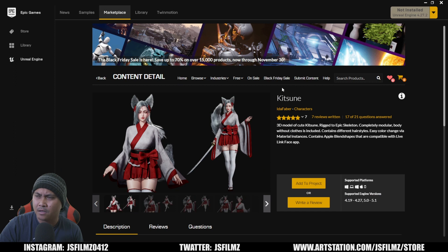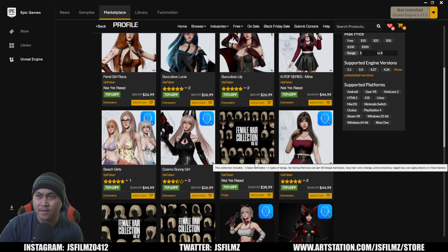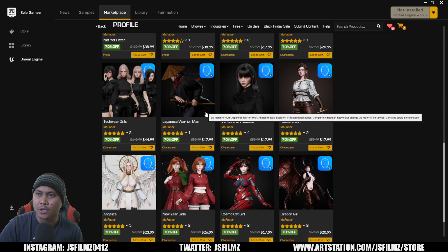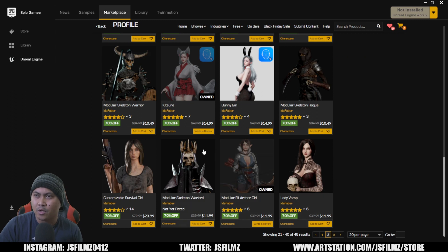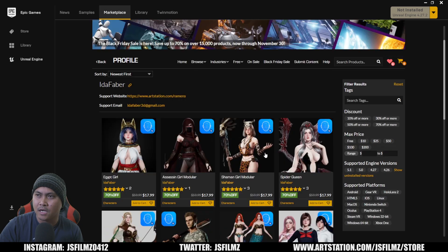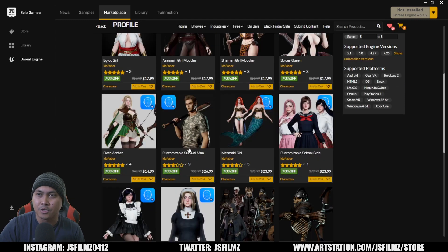If you're looking for a good stylized, anime-ish character, there is a seller called Ida Faber. She's really good at creating characters — if you're into VTuber stuff, I made a tutorial about how to VTube and I used one of her characters. Her characters are stylized and cartoonish, and she's started including Live Link compatibility, meaning it works with your iPhone. I talked to her about it — she's awesome and very talented.